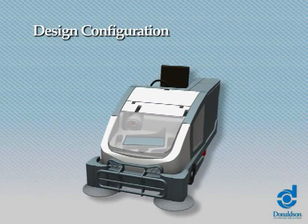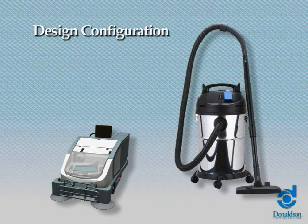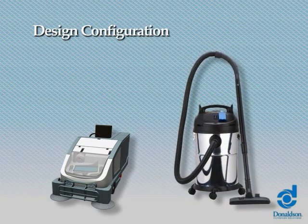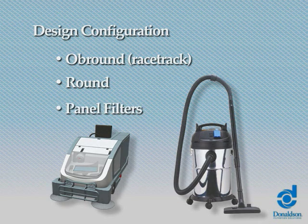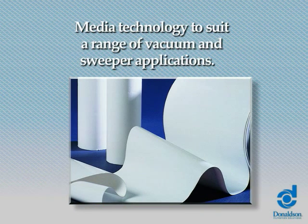Design configuration: PowerCore is offered in a variety of shapes. Customers can select the shape that best fits their vacuum cleaner and sweeper configuration, including oblong round or racetrack round panel filters.